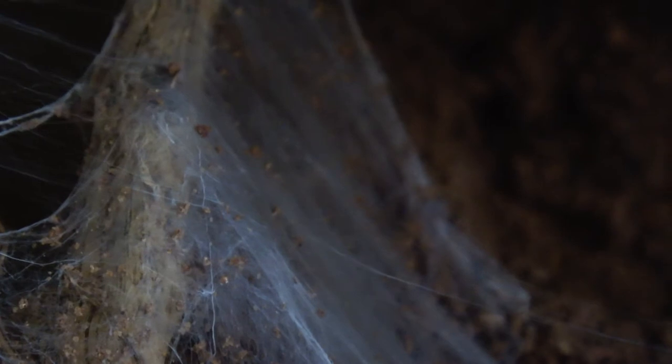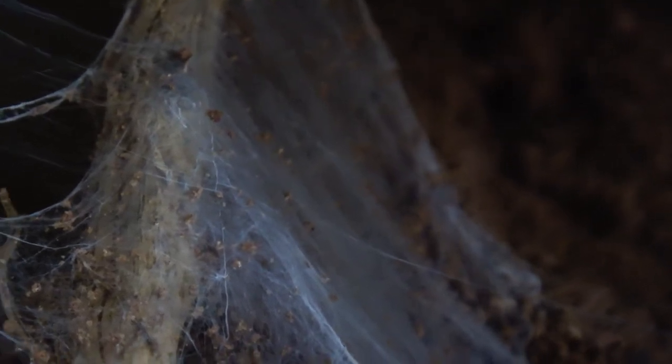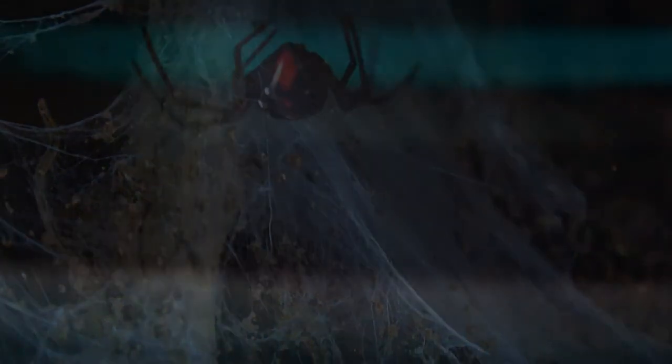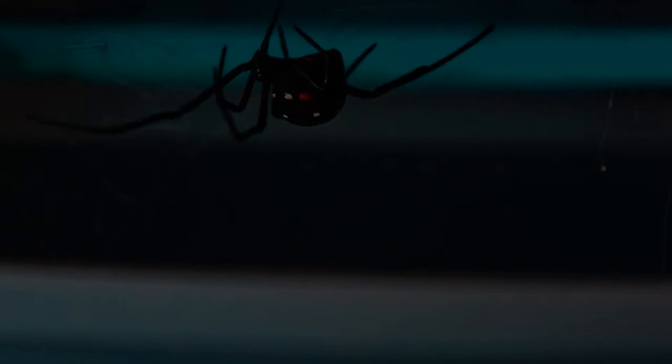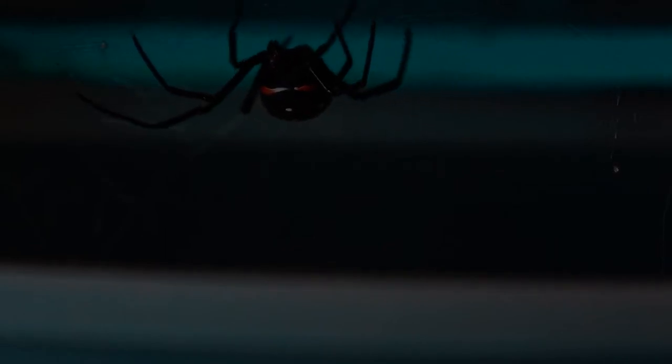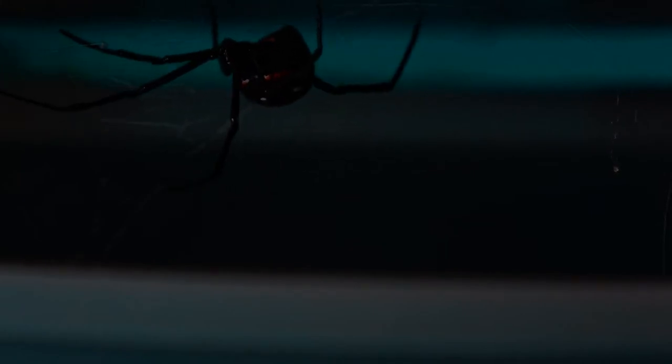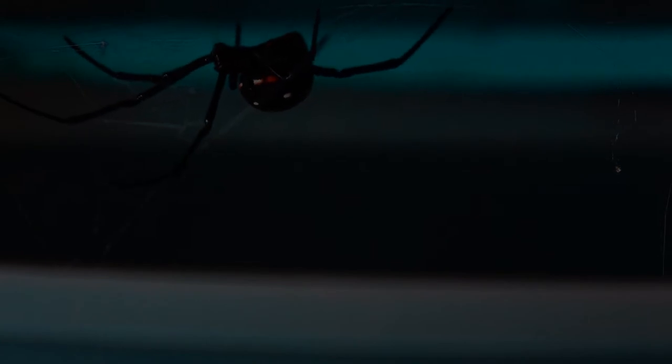Spiderwebs — this is an arachnophobe's worst nightmare. Big cobwebs in the darkest corners of your shed, and the terrifying thought of not knowing what lurks inside.